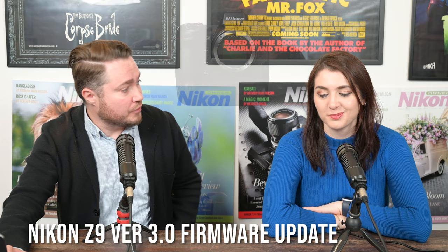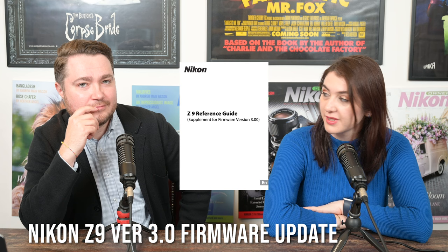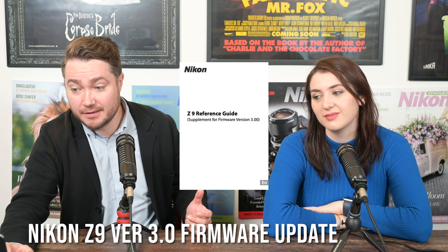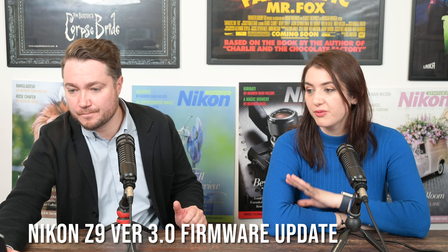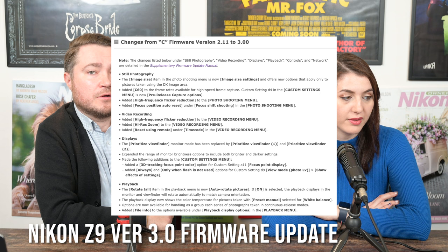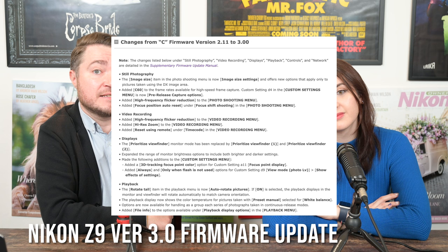Nikon released a supplementary firmware manual going through the new features and changes. If you're a Z9 owner updating the firmware, check out the user guide for that. Imagine releasing firmware and then releasing a user guide just for that firmware — that's probably a big firmware. If you need to release a 78-page manual for firmware, that sounds pretty extensive. So, briefly: low-light performance has been improved by 0.5 EV — the camera could previously focus at minus 6.5 EV, and it's now minus 7 EV.